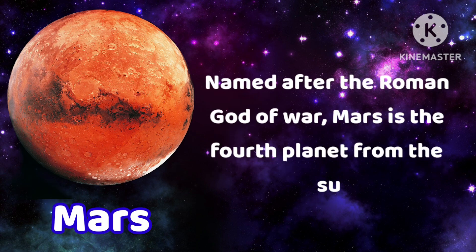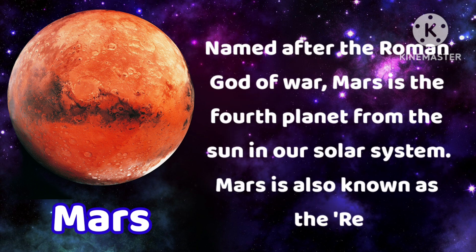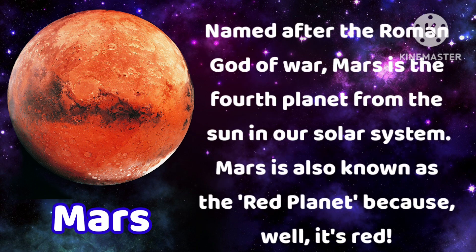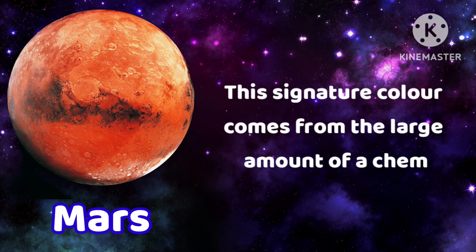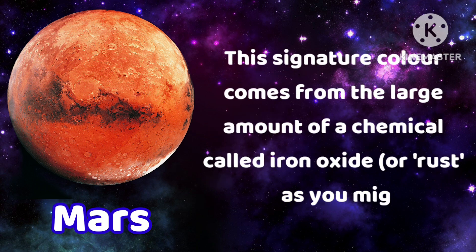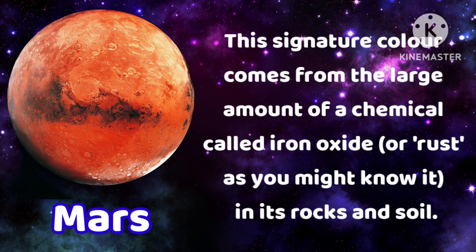Named after the Roman god of war, Mars is the fourth planet from the sun in our solar system. Mars is also known as the red planet because it's red. This signature color comes from the large amount of a chemical called iron oxide, or rust as you might know it, in its rocks and soil.